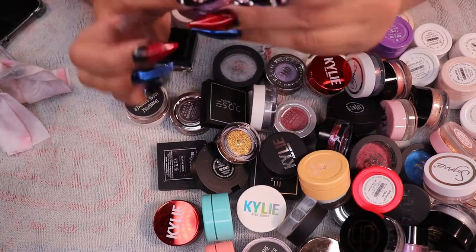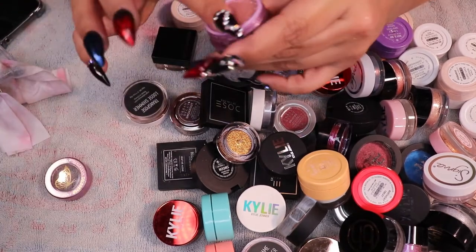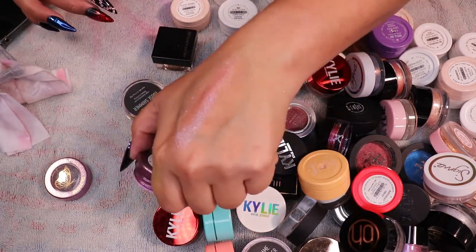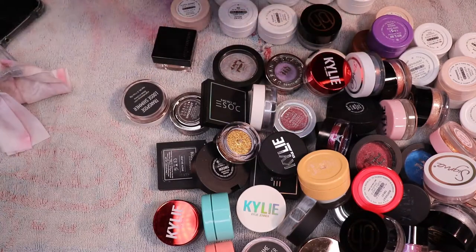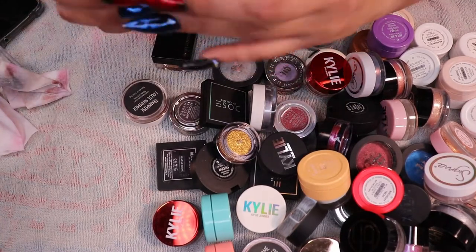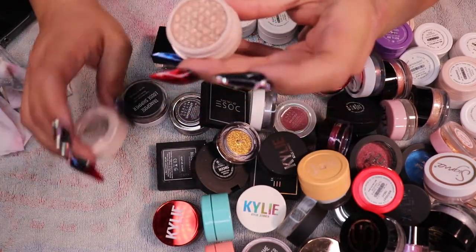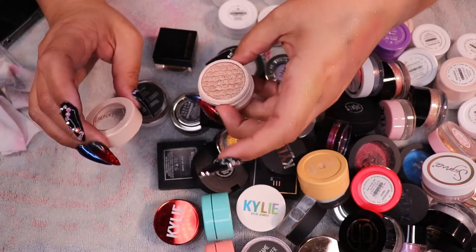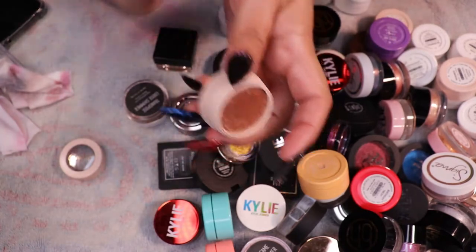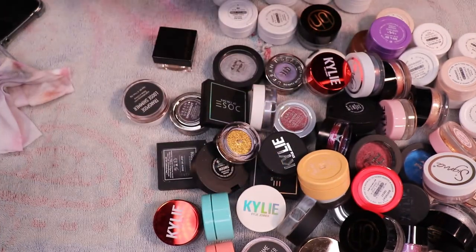There's another one — this one is Flying Circus, pretty, keeping that one. A little quirky one I haven't used — there's another one I'm going to keep that's similar. That other one is pretty but I'm not going to keep it.